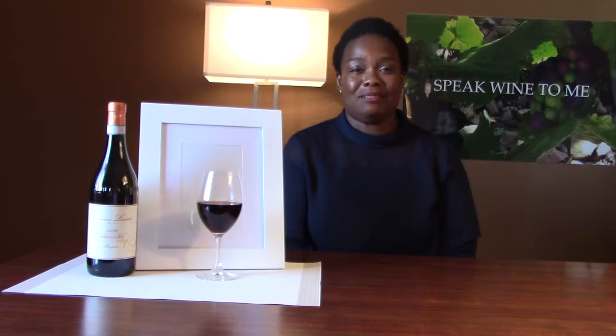Hi, welcome back to Speak Wine to Me. Today I'm going to talk about a wine from a famous region called Piedmont in the northwest of Italy.